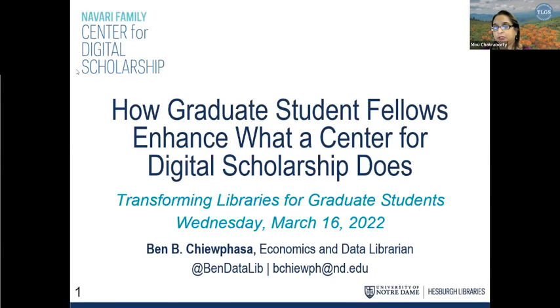Hello, everyone. Welcome to the TLGS 2022 conference. My name is Mo Chakravorthy from Salisbury University. I will be collecting questions in the chat for this session, which is titled 'How Graduate Student Fellows Enhance What a Center for Digital Scholarship Does.' Ben, all yours.